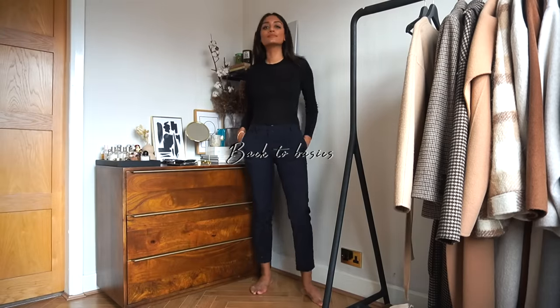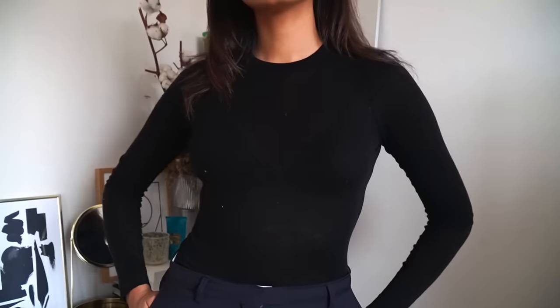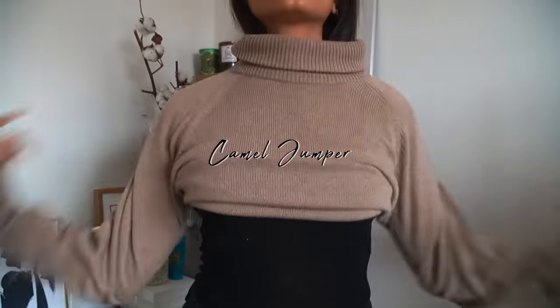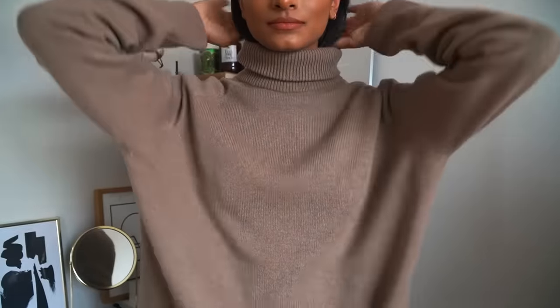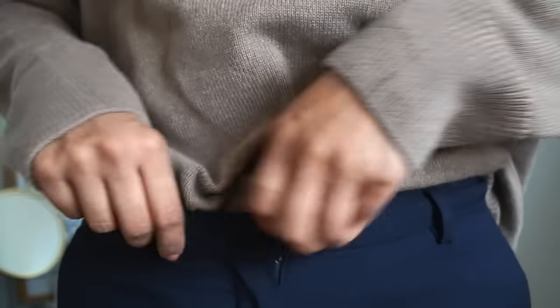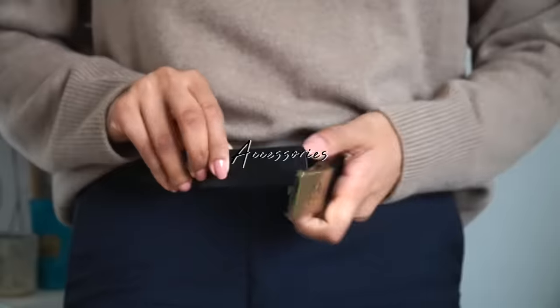As it's extremely cold out, I'm wrapping up in this amazing oversized scarf from & Other Stories, and I think that just really completes my winter look. We're going back to basics now, starting with a really staple piece that I think everyone needs in their wardrobe — a pair of navy trousers. Again I'm wearing my thermal underlayer and I'm throwing on this cashmere jumper from Arquet.